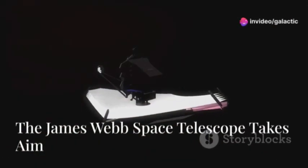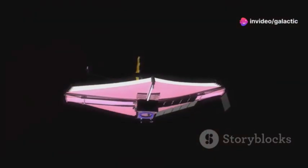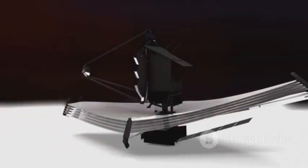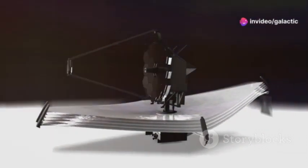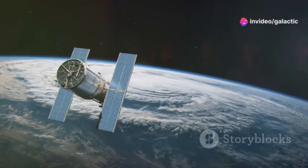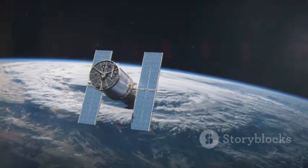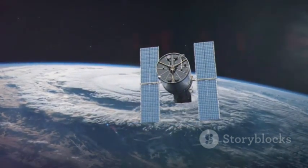The James Webb Space Telescope, launched in December 2021, offered an unprecedented opportunity to study Oumuamua in space. This mysterious interstellar object, first detected in 2017, has puzzled scientists with its unusual trajectory and characteristics. Unlike anything seen before, it sparked debates about its origin and nature.